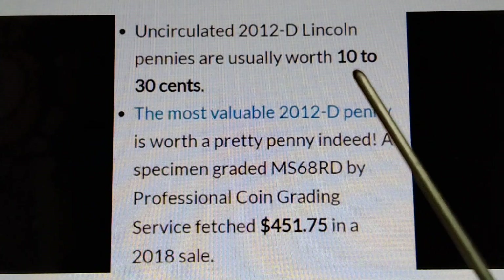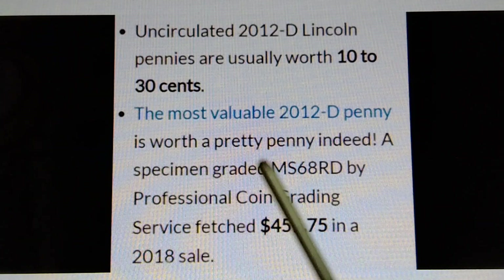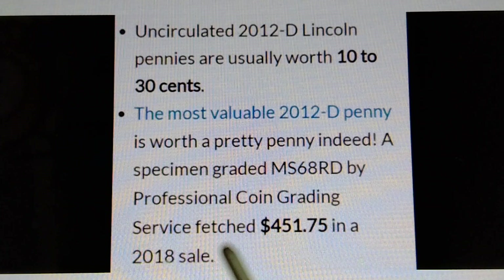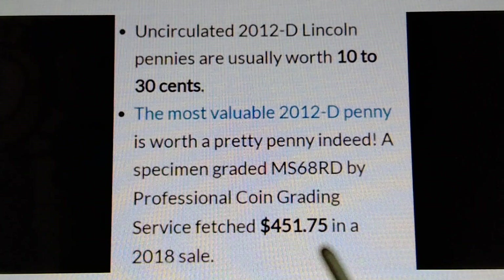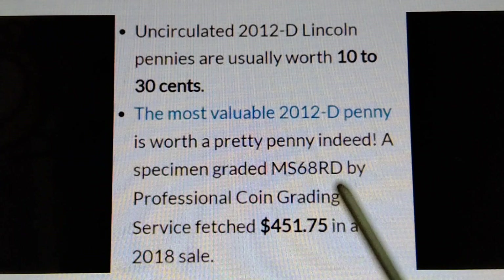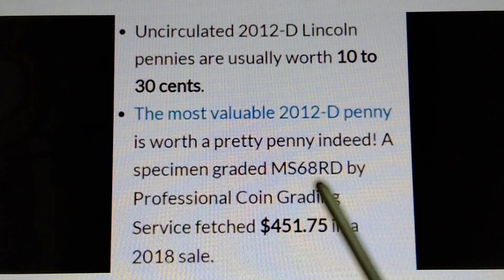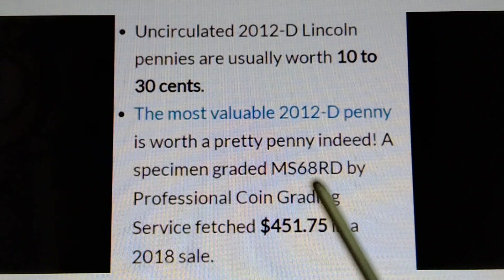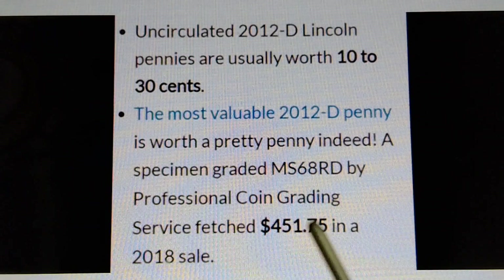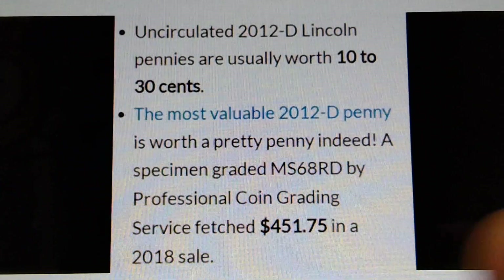Uncirculated 2012-D Lincoln pennies are usually worth 10 to 30 cents. The most valuable 2012-D penny, graded MS-68 RD by Professional Coin Grading Service, fetched four hundred fifty-one dollars and seventy-five cents in a 2018 sale. Therefore, if you find an MS-69 or MS-70, it is worth more than $451.75.